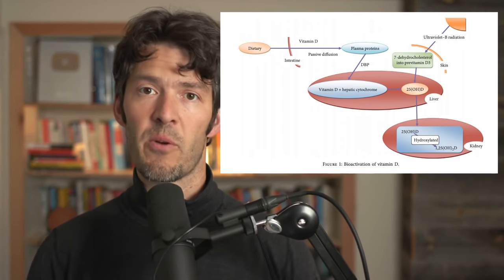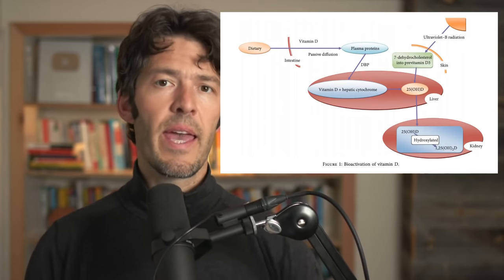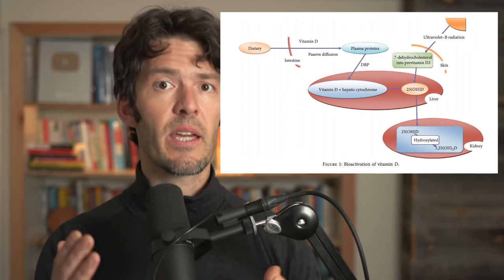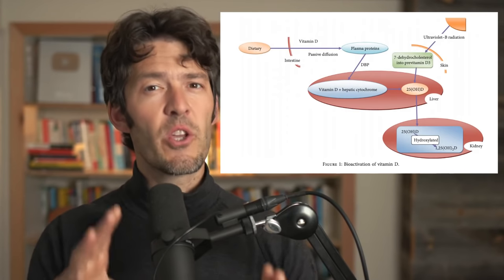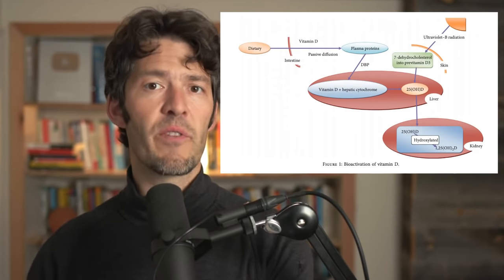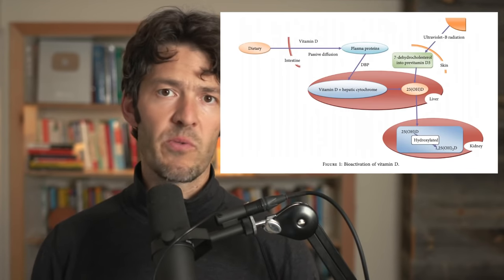Hey friends, welcome back. It's Mike with High Intensity Health. As always, I'm excited that you are here. Today we're going to unpack some science and connect the dots between taking exogenous vitamin D or getting it from the sun and how that impacts your immune system by way of your gut bacteria. It's a really fascinating series of papers that we're going to unpack.